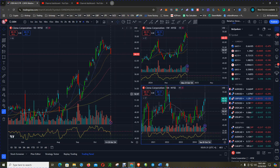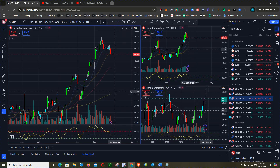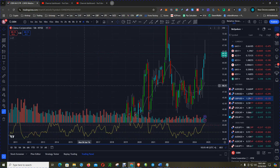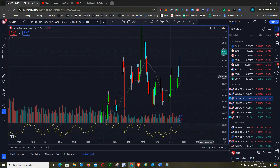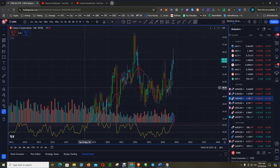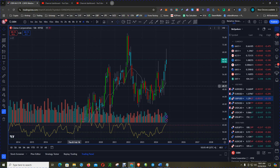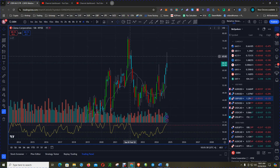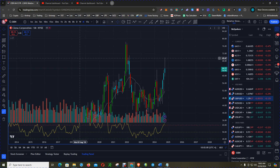Sienna Corporation reported earnings and delivered strong results with revenue and earnings exceeding expectations. The company is benefiting from strong demand in its network solutions, particularly in the 5G and data center markets. Sienna's focus on operational efficiency and cost reduction contributed to improved profitability, and the company is optimistic about the future as they anticipate increased demand for high-speed network solutions.